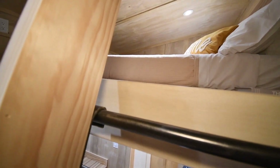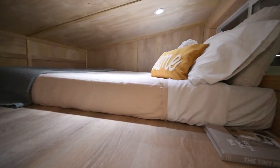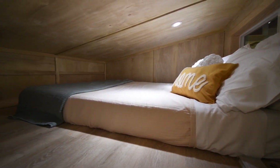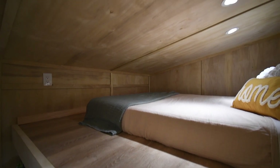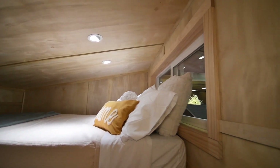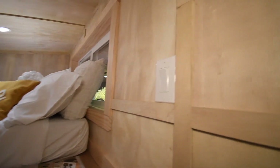The loft space features plenty of headroom for sleeping. You can fit a queen size bed, LED lights, board and batten ceiling, and interior walls. You can request an upgrade to have them painted.